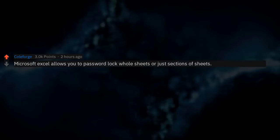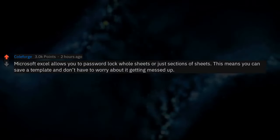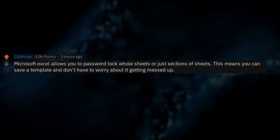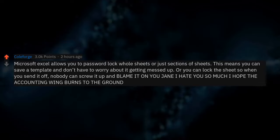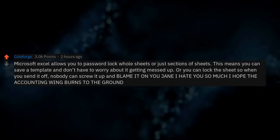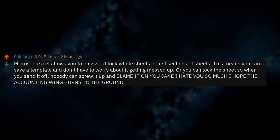Microsoft Excel allows you to password lock whole sheets or just sections of sheets. This means you can save a template and don't have to worry about it getting messed up. Or you can lock the sheet so when you send it off, nobody can screw it up and blame IT on Eugene. I hate you so much. I hope the accounting wing burns to the ground.